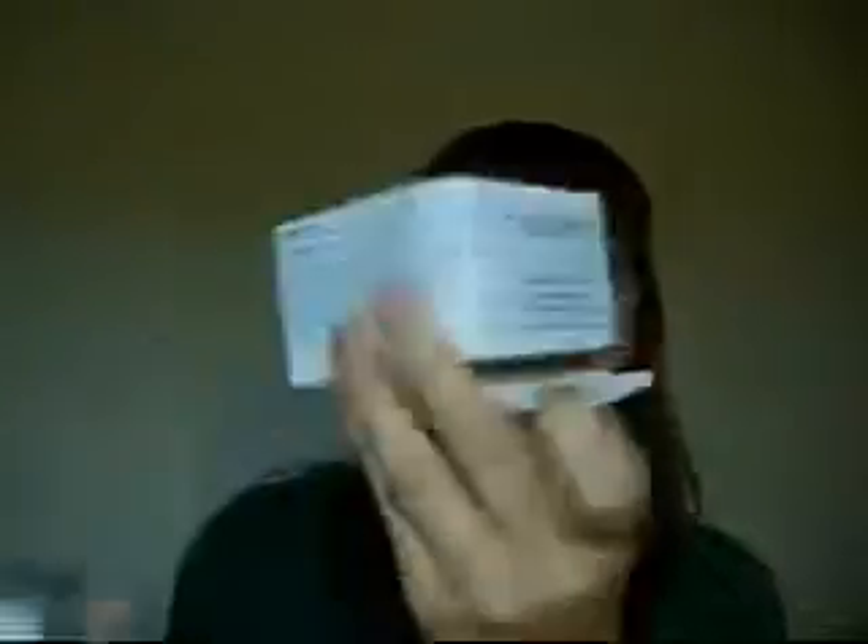I have the Origins Modern Friction, and it says in the description — nature's gentle dermabrasion. The exfoliating part of this is actually like tiny rice, like hardened or uncooked rice. And instead of the exfoliating beads you find in most products, they use rice in this.